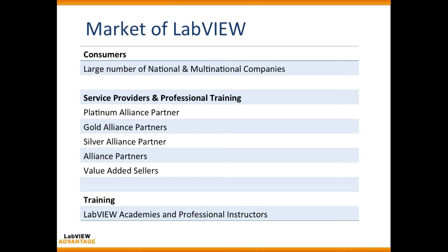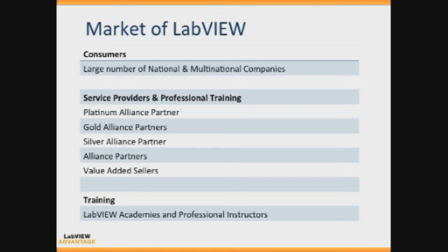You might ask where you can actually get a job. A large number of national and multinational companies and research universities use LabVIEW to solve their challenges. You can also open your own alliance partner business once you become a CLD, working together with NI to solve client challenges. If you are interested in training, you can work at any of the NI LabVIEW Academies or become a certified professional instructor.